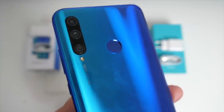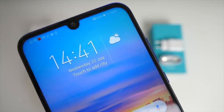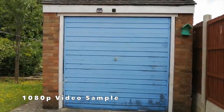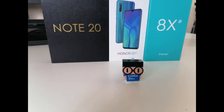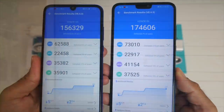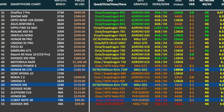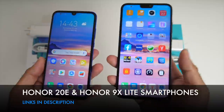For cameras, the Honor 20e has a triple camera setup: a 24 megapixel main sensor, 8 megapixel wide angle lens, and a 2 megapixel depth sensor, plus an 8 megapixel selfie camera on the front. The Honor 9x Lite has a dual camera setup: a 48 megapixel main sensor with an 8 megapixel wide, and a 16 megapixel selfie camera on the notch. Performance-wise, the Honor 20e achieved 156K on Antutu benchmark and the Honor 9x Lite achieved 174K. Decent budget smartphones from Honor, and fortunately this time we do have Google Play services.